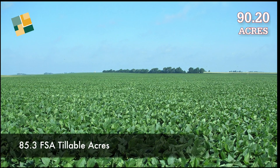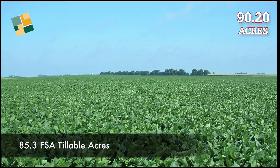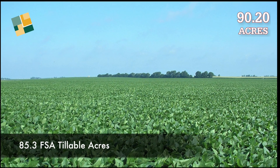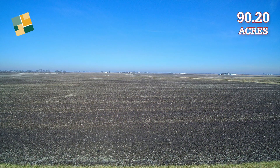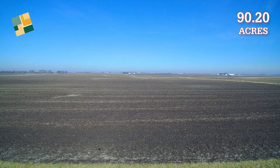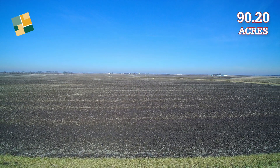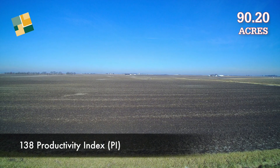According to the local farm service agency, the property has 85.3 tillable acres, with non-farmable land consisting of a road, roadsides, and a drainage ditch. The predominant soils on the tract, which are considered some of the best in the Midwest, are Osco silt loam, Ipeva silt loam, and Radford silt loam, and the productivity index, or PI, is 138.